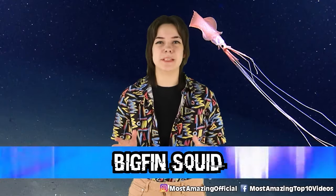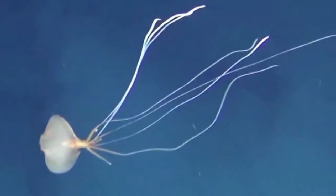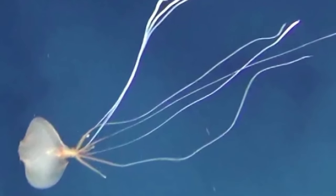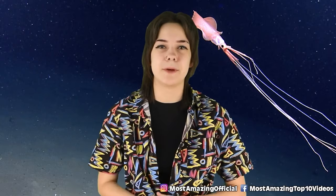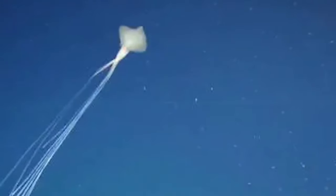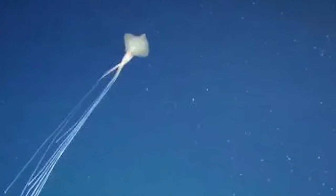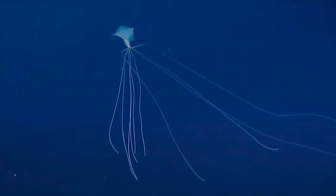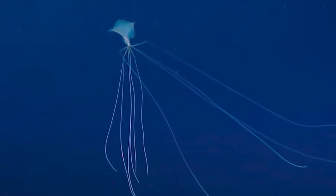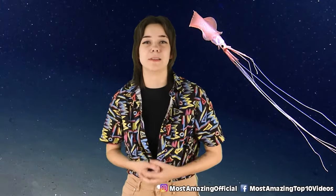Number 10: the bigfin squid. This deep sea creature will probably be in your nightmares tonight. Looking like a mix between spaghetti and the hair pulled out of a shower drain, this is the bigfin squid. Discovered about 20 years ago, it was first mainly noticed when a group of researchers diving to a shipwreck spotted the terrifying squid instead. It's known to live miles beneath the water's surface and seems to just float around. They can grow around 6 meters long, with most of that being in its tentacles and arms. These spaghetti noodle-like tentacles have microscopic suckers on them, which scientists theorize they use to catch prey that bumps into them, dragging their meal along the sea floor.